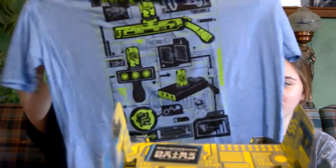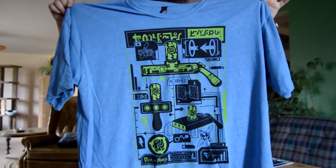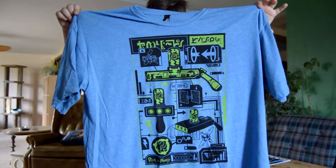Right off the bat, we have the Rick and Morty shirt that I've been waiting for. It looks like this, and it's Rick's portal gun. I didn't even have to look at it because I didn't know what it is. It's pretty lit. I'm obsessed with Rick and Morty.